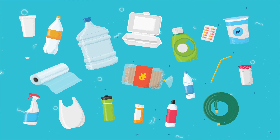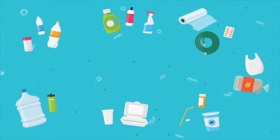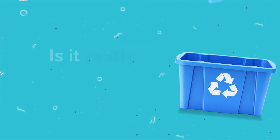Plastic is part of our everyday lives, but did you know not all plastics are made and recycled equally? Inside the well-known Recycling Triangle logo, a number can tell us if the product is recyclable. Here's a look at what each number means.